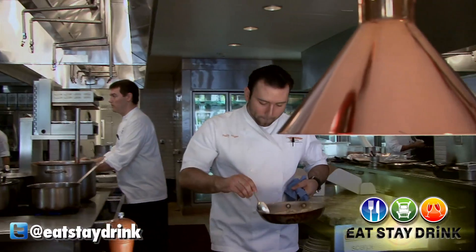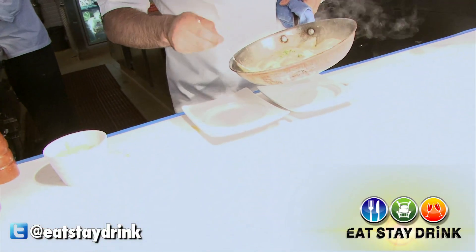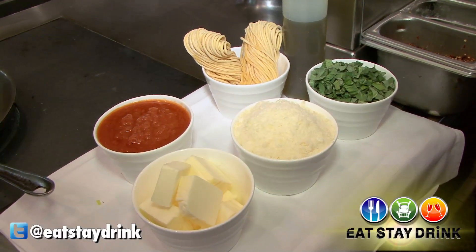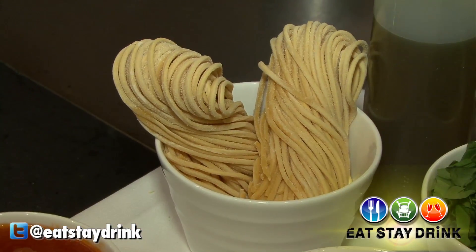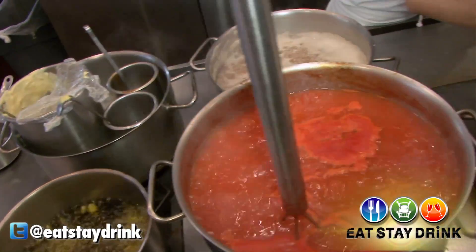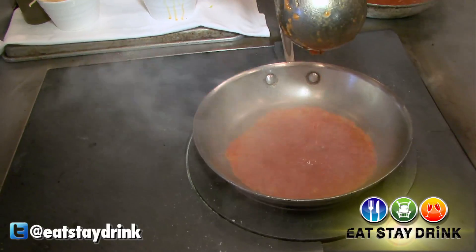Forget the salad. I had Chef Freddy Vargas make me one of Scarpetta's most famous dishes — the good old Italian spaghetti. A lot of work goes into making such a simple dish. They make all their spaghetti in-house, which is probably why it's so popular. And the tomato sauce is made from scratch, which takes about two to three hours to make.